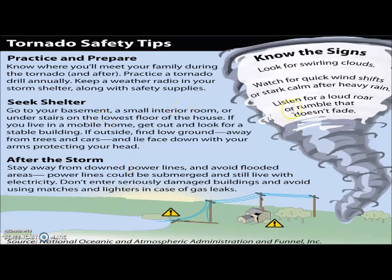Looking at some safety tips — know the signs. Look for swirling clouds, watch for quick wind shifts and heavy rain, listen for a loud roar or rumble that doesn't fade. These are signs a tornado might be in the area. Practice your plan and prepare — talk to your family about it. At school we practice a couple of times. If you're outside, you must seek shelter.